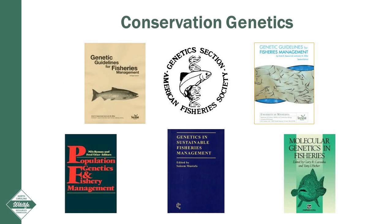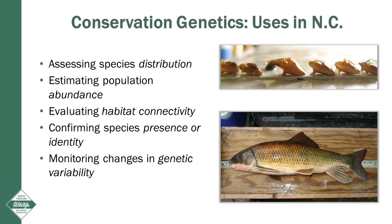The study of genetics, more specifically conservation genetics, has experienced tremendous advancements over the past 50 years and is now an integral part of many fisheries and wildlife management programs. Within the Wildlife Resources Commission, genetic technologies are being used for assessing species distribution, estimating population abundance, evaluating habitat connectivity, confirming species presence or identity, and monitoring changes in genetic variability. Genetic conservation and management projects for robust redhorse, threatened and endangered mussels, native brook trout, and a host of other aquatic species are ongoing across the state.